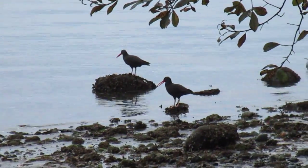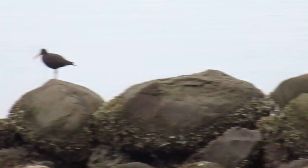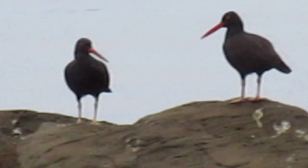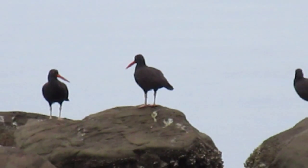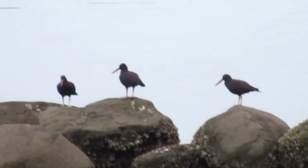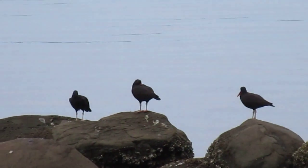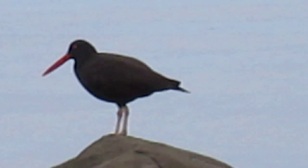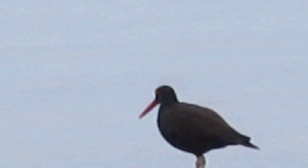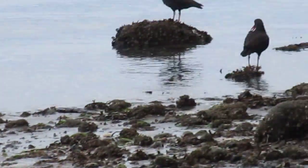There's two oyster catchers right there on the rocks on Salt Spring Island — it's the 17th of October. There's some more oyster catchers, lots of seabirds here. There was a woodpecker flying right there — or was it a kingfisher? Zooming right in on these, you can see their bills are kind of orange.